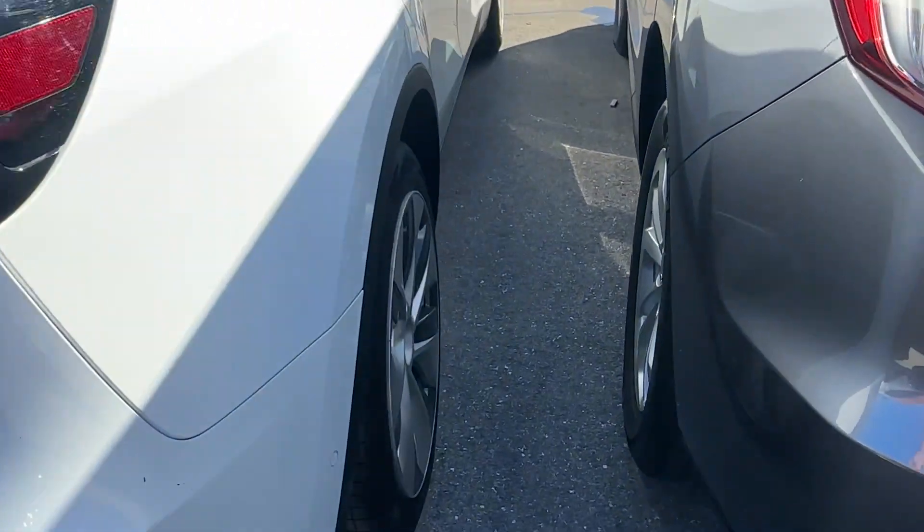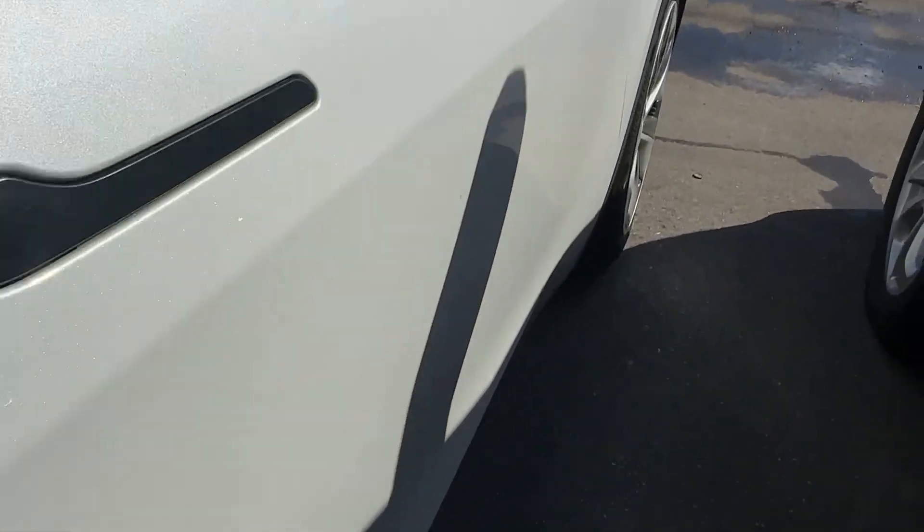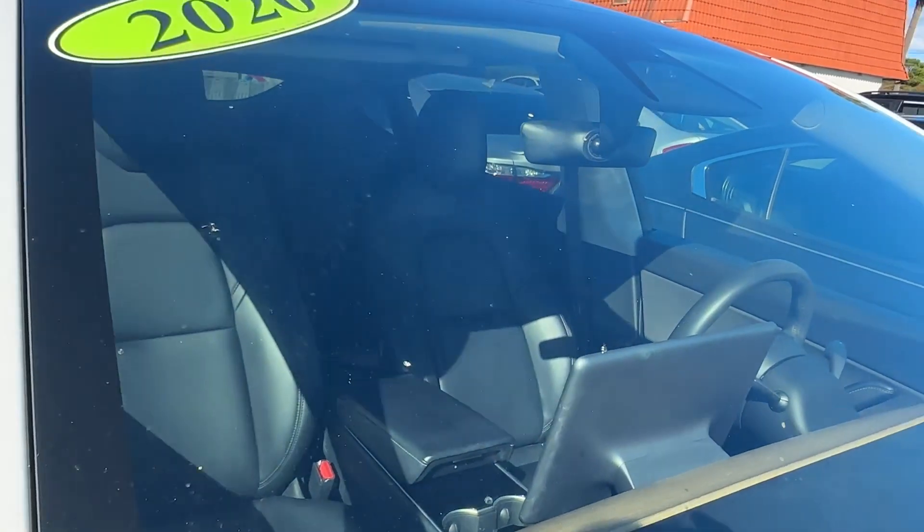Passenger side looks the same. Wheels look great. No scratches, dents, or dings down the entire passenger side. Front wheel looks good on the passenger side as well. Glass is good — no chips, no stars, no bursts, no cracks.